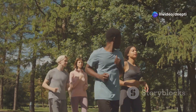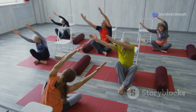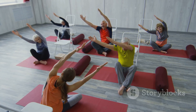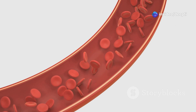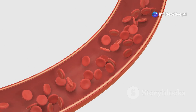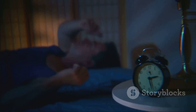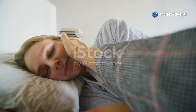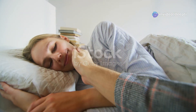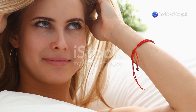Regular exercise is another key factor in immune health. Physical activity helps to keep the body strong and resilient. Aim for at least 30 minutes of moderate intensity exercise most days of the week. Activities like walking, jogging or yoga can be very beneficial. Exercise helps improve circulation, allowing immune cells to travel more efficiently throughout the body. Getting enough sleep is also crucial for immune function — lack of sleep can weaken the immune system. During sleep, the body repairs and regenerates tissues, including those involved in immune response. Aim for seven to eight hours of quality sleep each night.